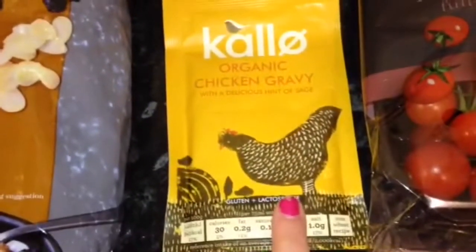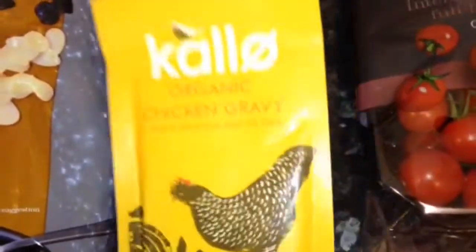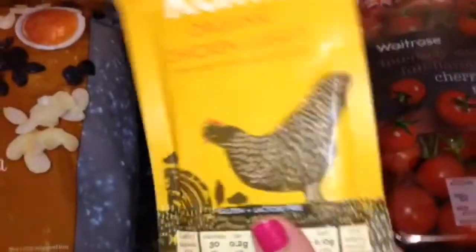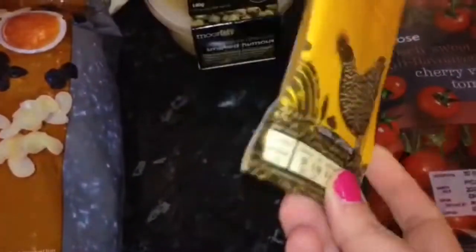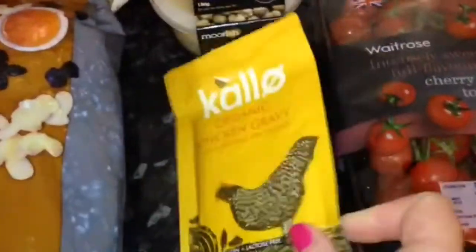Some of the Kalo organic chicken gravy. I've not tried this yet so I'm not too sure. I'll probably do about one or two dinners with it, but yeah, it was on offer so I thought I'd try it.